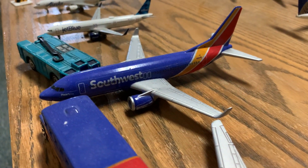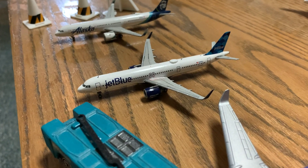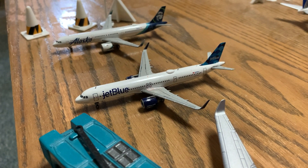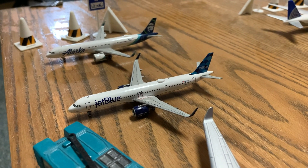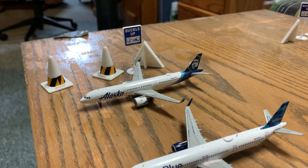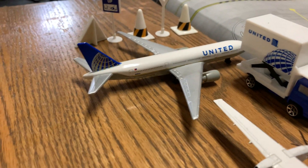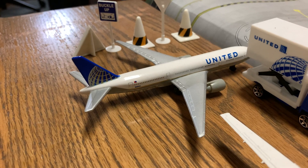Southwest 737-800. We have a JetBlue A321neo that has just landed from Los Angeles. And here we have an Alaska Airlines A321neo. Over here we have a United 777 that has just landed from Honolulu.